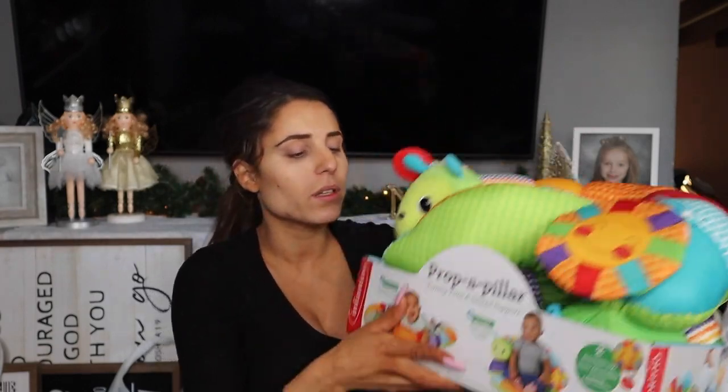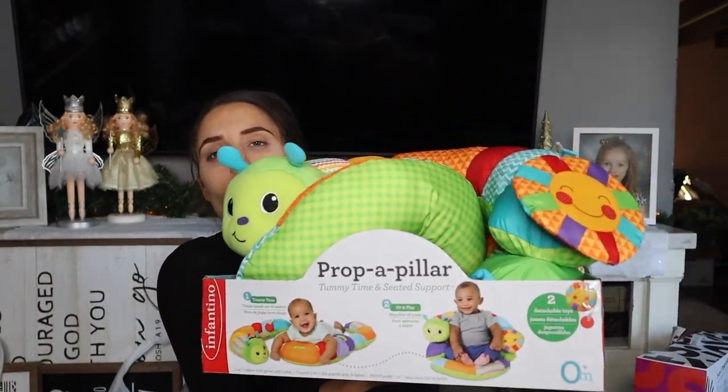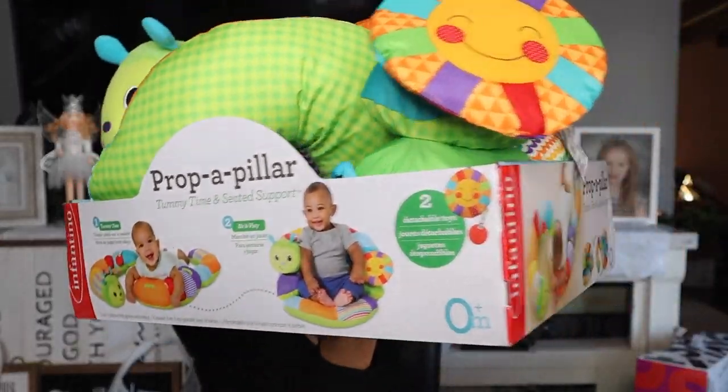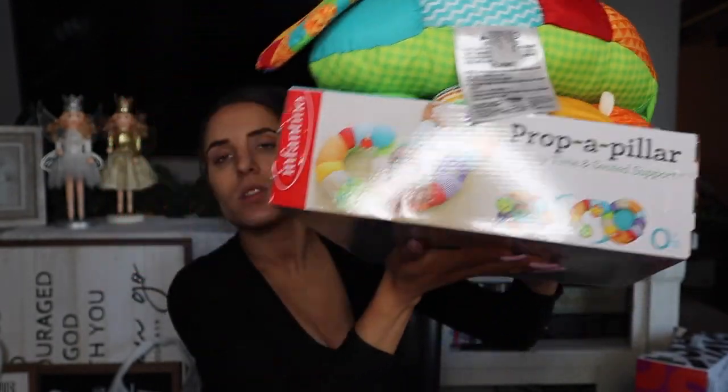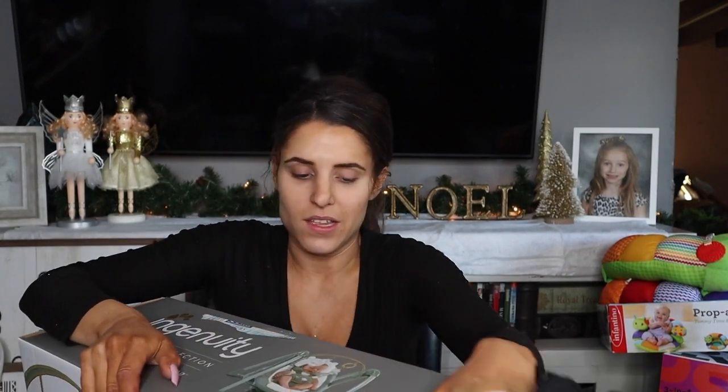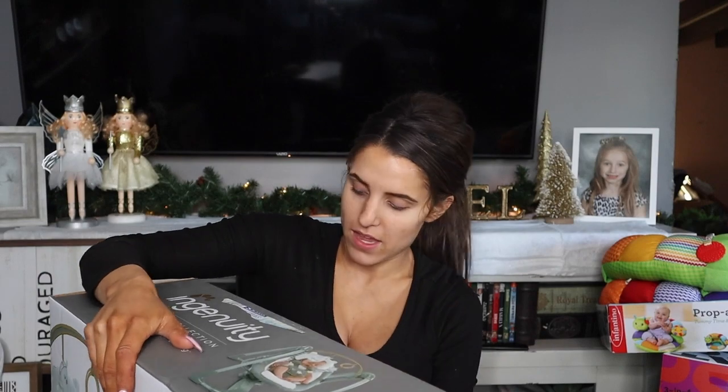We also have something kind of like a boppy but a little different — it's a pillar. Similar to a boppy, but he can turn it all kinds of ways. He can lie down, he can sit up, so in all kinds of stages of his growth he's gonna be able to use that. And yeah, what was making this thing so heavy was that we received a bouncer!